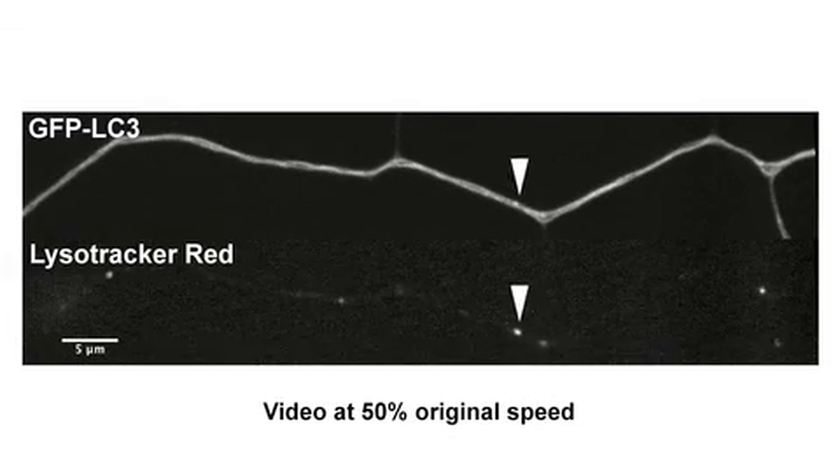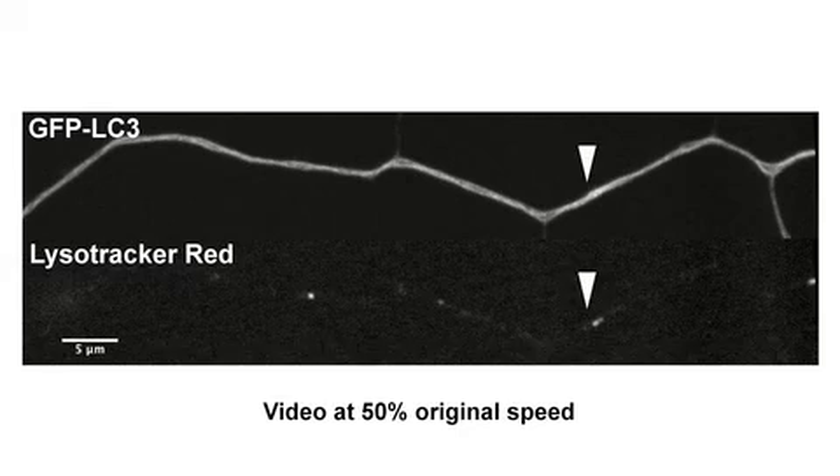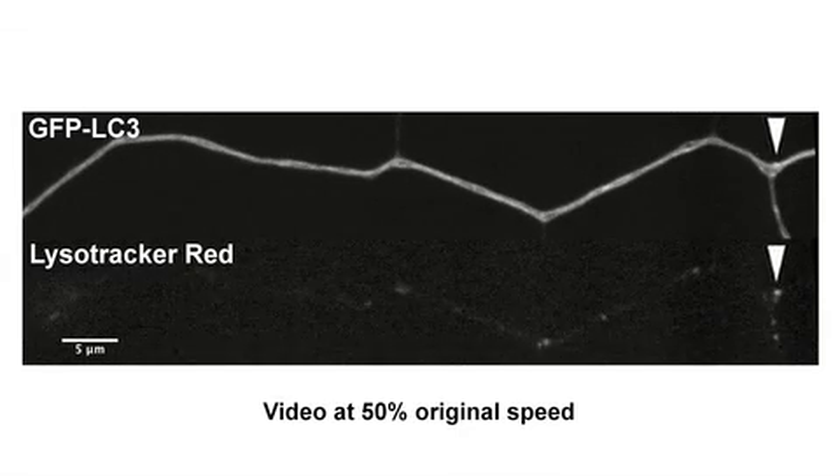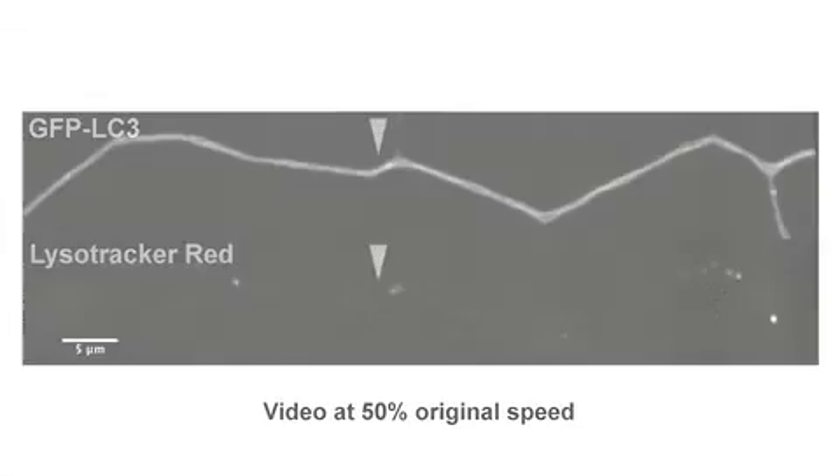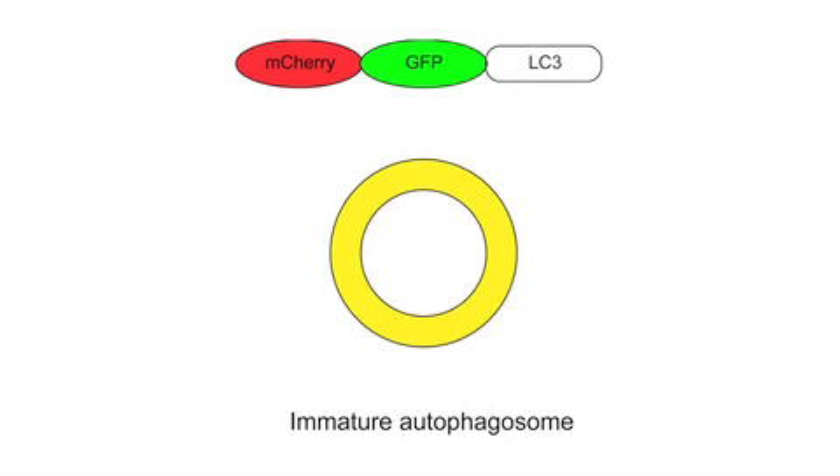Consistent with this idea, LysoTracker Red, a fluorescent dye that stains acidic organelles, preferentially labelled autophagosomes travelling along the axon. To examine autophagosome maturation further, Mayday et al. used a version of LC3 tagged with both GFP and the red fluorescent protein mCherry. Both fluorophores are active before fusion and acidification, making immature autophagosomes appear yellow in merged images.